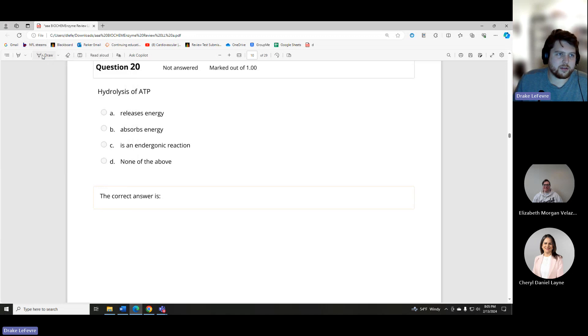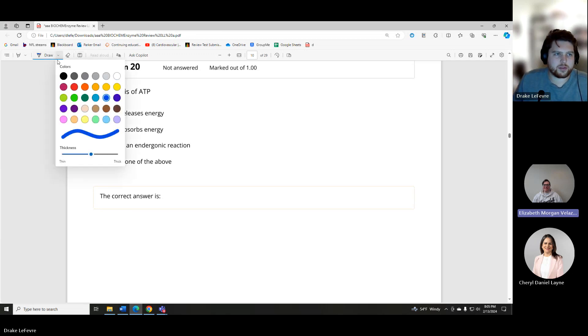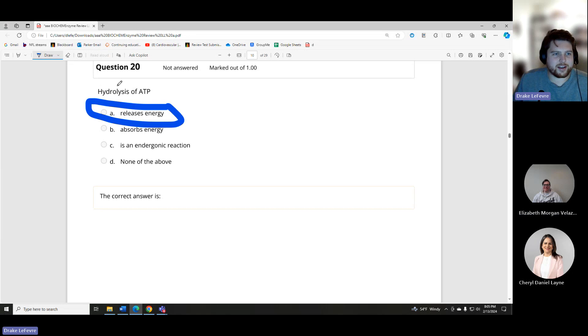Hydrolysis of ATP — does it release energy, absorb energy, is it an endergonic reaction, or none of the above? It most likely releases energy, because it's hydrolysis. Anytime we're breaking bonds, especially ATP — ATP is our main source of energy storage.